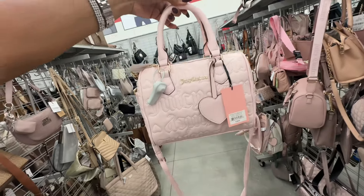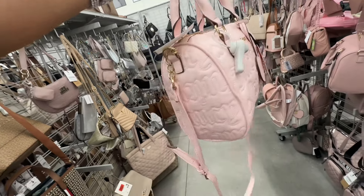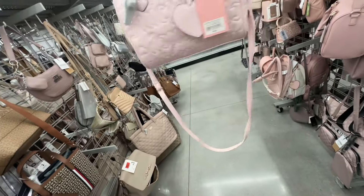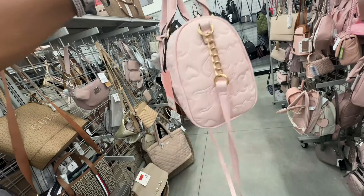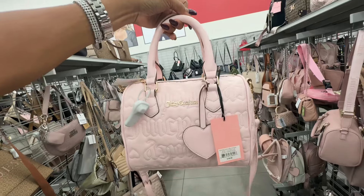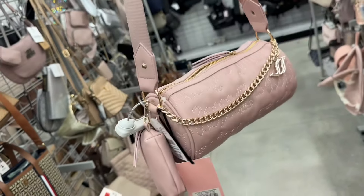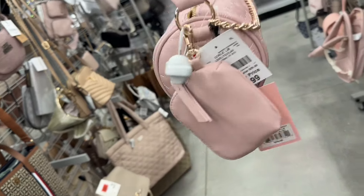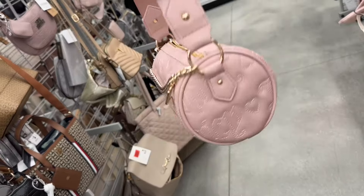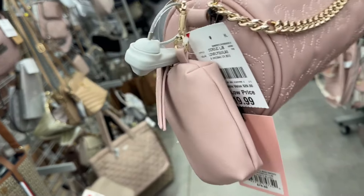This Juicy Couture is a beautiful pink — powder blush — with a side, back, top handle, and adjustable shoulder strap. This is twenty-five dollars. Juicy in the dusty blush barrel bag comes with a pouch on the side, adjustable web strap, a cute little necklace — and it's twenty dollars.